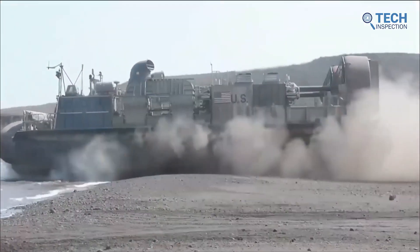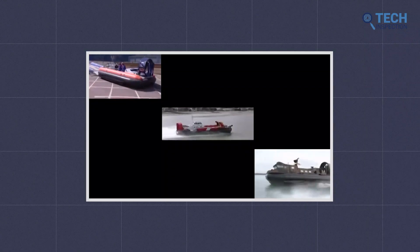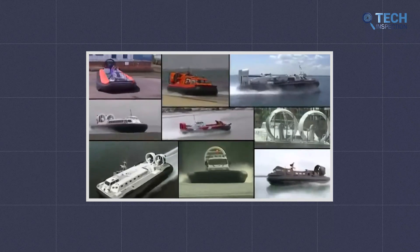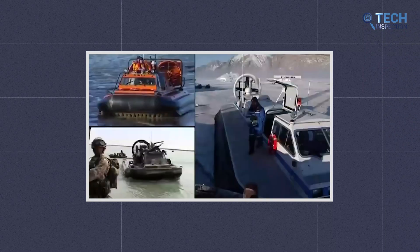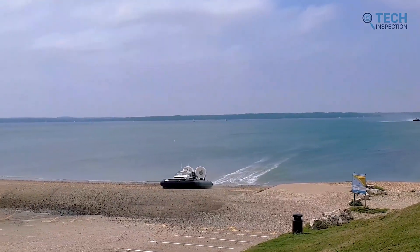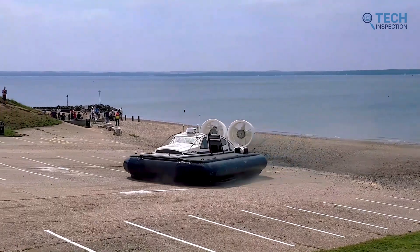The hovercraft is one of the most iconic vehicles of the 19th century, representing the pinnacle of technological ingenuity and a symbol of the futurist dreams of a world free of friction. For decades, hovercrafts have been used for a wide variety of applications, from public transport to military operations. Indeed, hovercraft is still in use today and continues to be a vital asset in many industries.